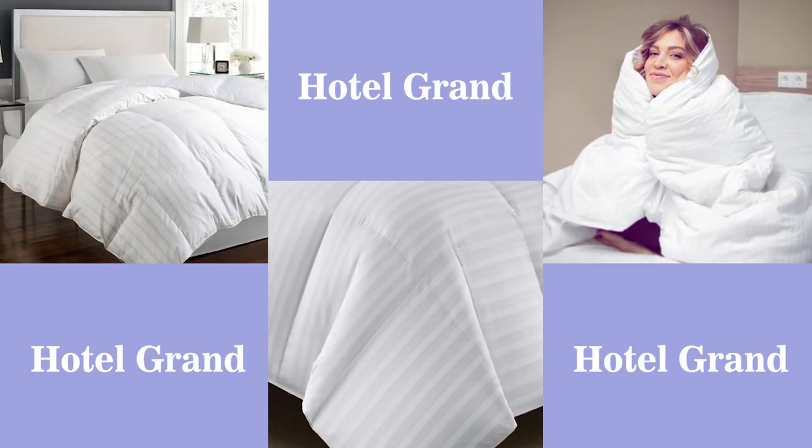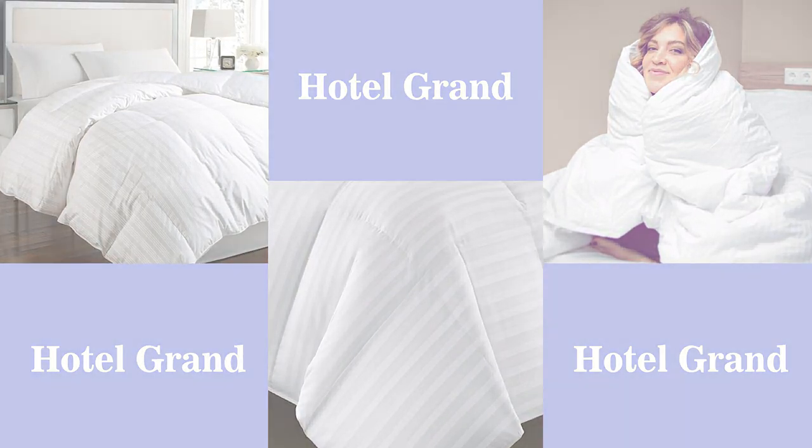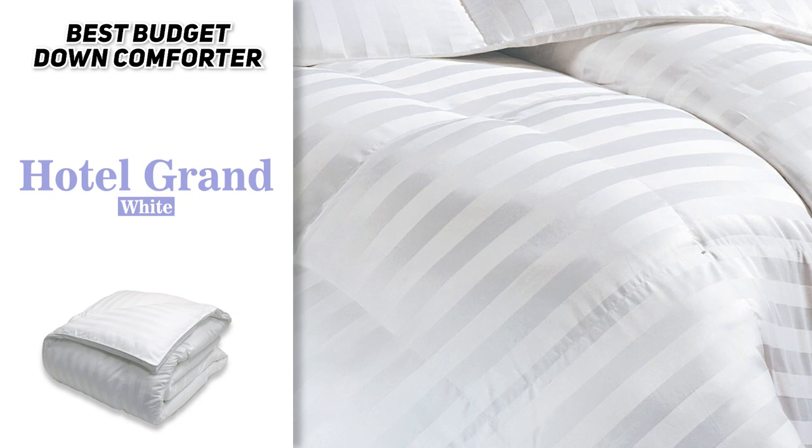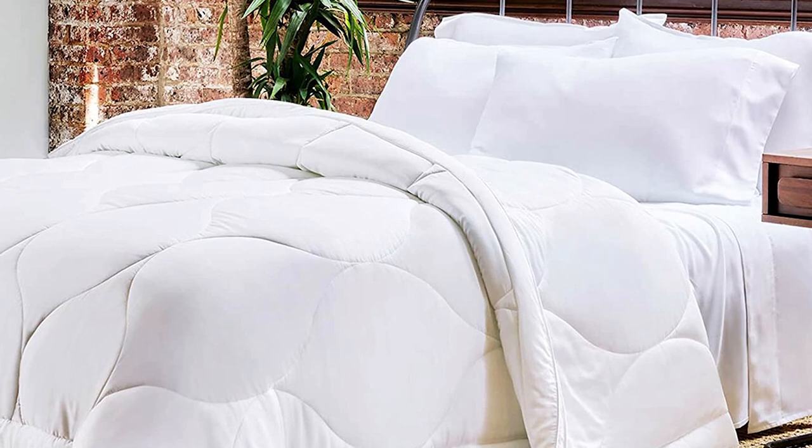All things considered, the Hotel Grand White Down Comforter is our top recommendation for anyone looking for a quality down comforter on a budget. It's well made, soft, and comfortable and will definitely keep you warm all night long. Just be aware that it might not be suitable for use during the winter, especially if you live in a region with a colder climate.